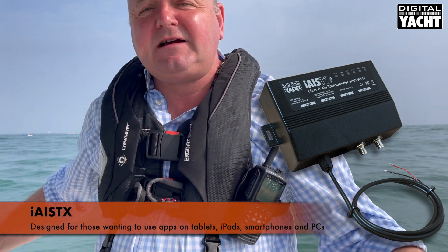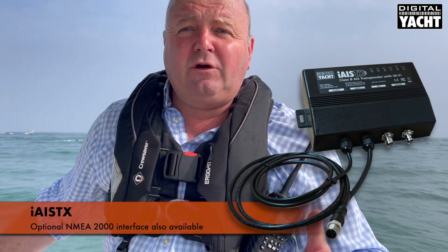It's designed specifically for people that want to use apps on tablets, iPads, phones, Macs, and PCs, because it comes with a Wi-Fi interface ready to connect directly to a tablet. There's also a version with an NMEA 2000 interface, so if you want both a traditional MFD and instrumentation system as well as wireless access to a tablet, you can opt for that model.